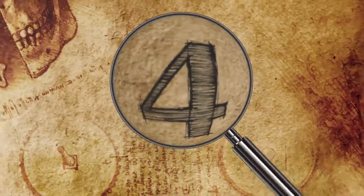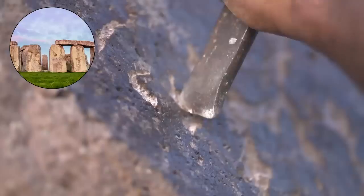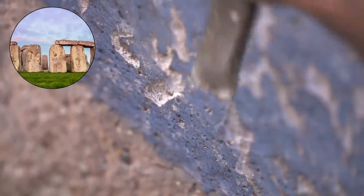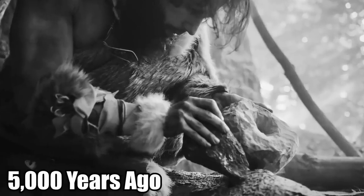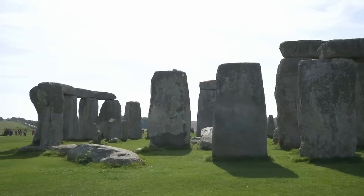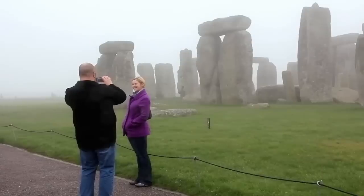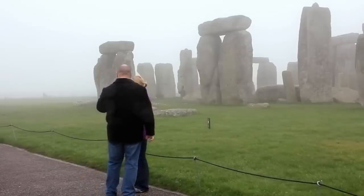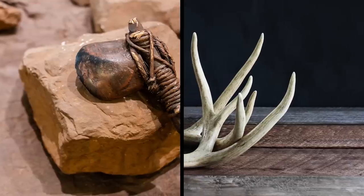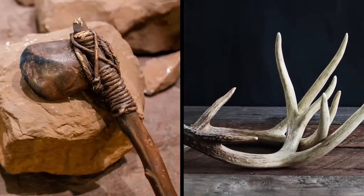Stonehenge Engineering Secrets. Stonehenge was not built in a day. Archaeologists agree it took at least four main phases to complete the famous megalith located in the English countryside. Work began roughly 5,000 years ago, and the Neolithic builders finished their masterpiece 1,500 years later. That's hard to grasp in the modern mind, a single building project ongoing for over 15 centuries. And throughout it all, the ancient builders used primitive tools crafted out of stone and deer antler.